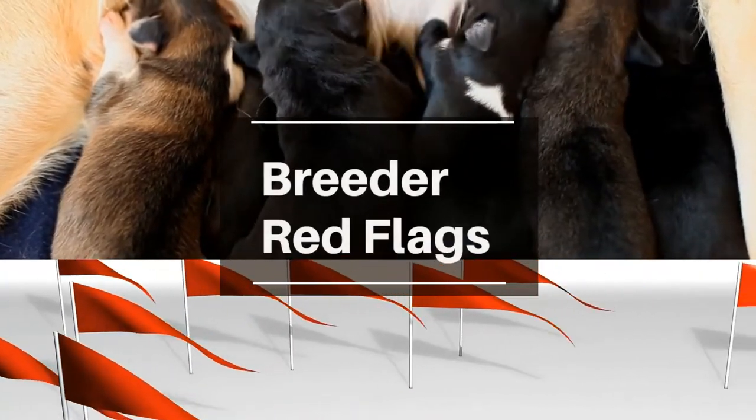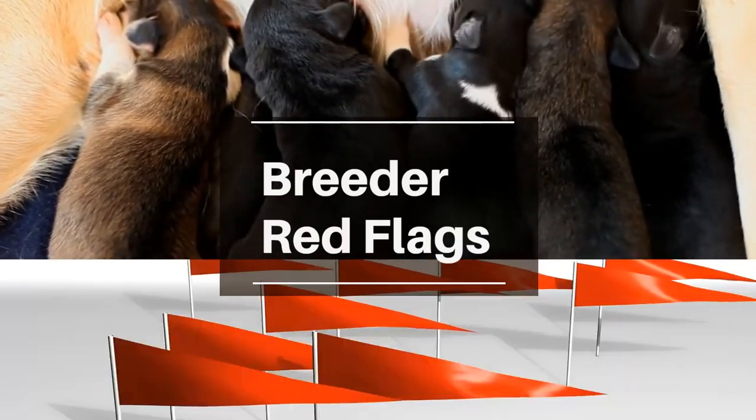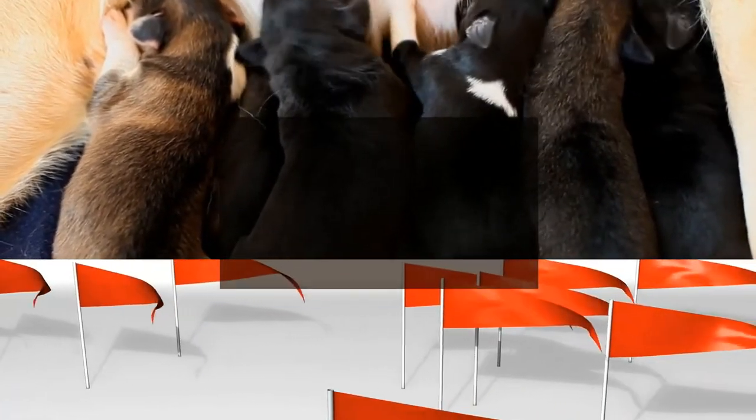Breeder red flags — what to look out for when buying a puppy. People miss these red flags all too often. Watching this video will help you identify the signs of scammers and unethical breeders to help you make the right choice when choosing a puppy.